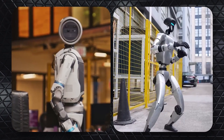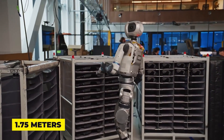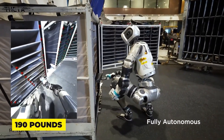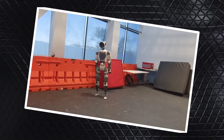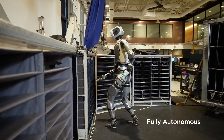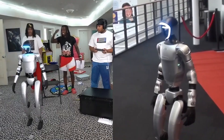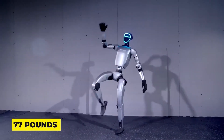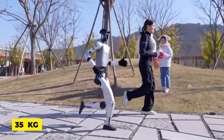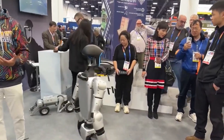Stand them side by side and the differences become stark. Atlas stands 5 feet 9 inches, weighs 86 kilograms — a hulking mass of titanium and AI. Its design screams heavy-duty, from reinforced shoulders to legs that shrug off concrete falls. It's not just humanoid, it's superhuman, with joints that rotate 360 degrees beyond any human range. Then there's G1: only 4 feet 4 inches, 35 kilograms, built like a gymnast. That 2.5x weight gap is game-changing. Atlas hauls 20 kilograms with ease; G1 uses its light frame for aerial stunts no person could attempt.